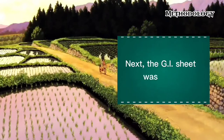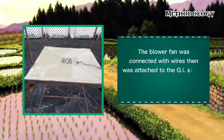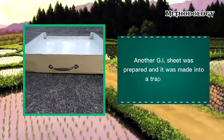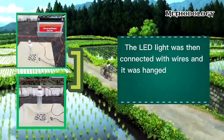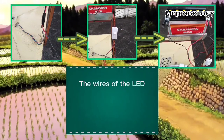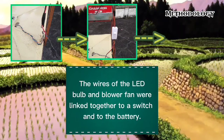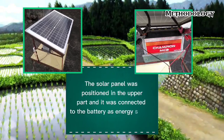Next, the GI sheet was cut. The blower fan was connected with wires then was attached to the GI sheet. After that, it was placed on the iron bar. Another GI sheet was prepared and was made into a trap drawer. The LED light was then connected with wires and was hung on the top where the battery was situated beside it.